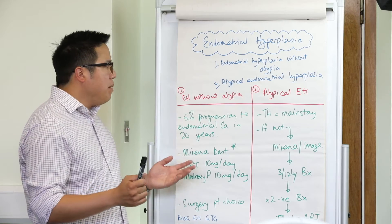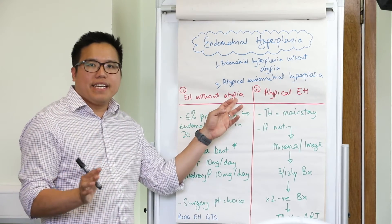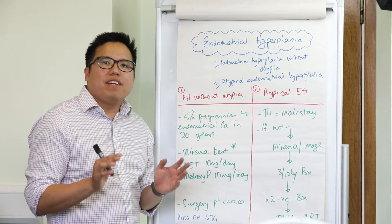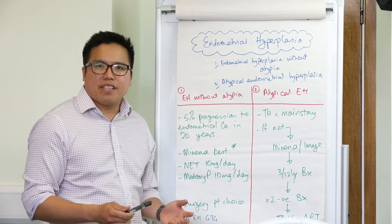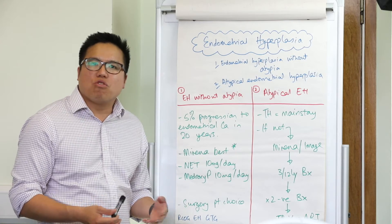Endometrial hyperplasia without atypia is really easy, and it's also relatively safe with a 5% risk of malignancy over 20 years. So actually, most cases will regress on their own.